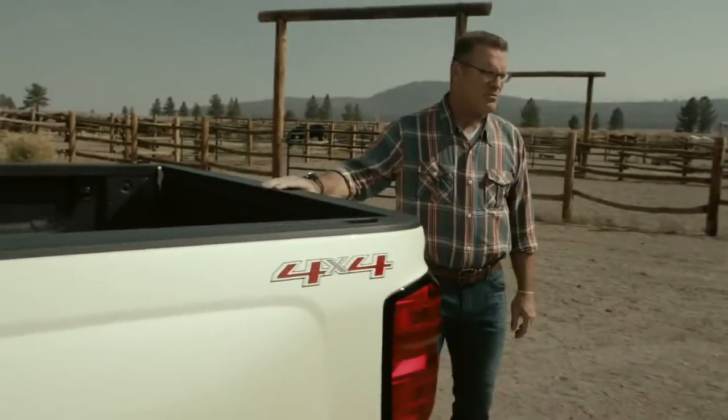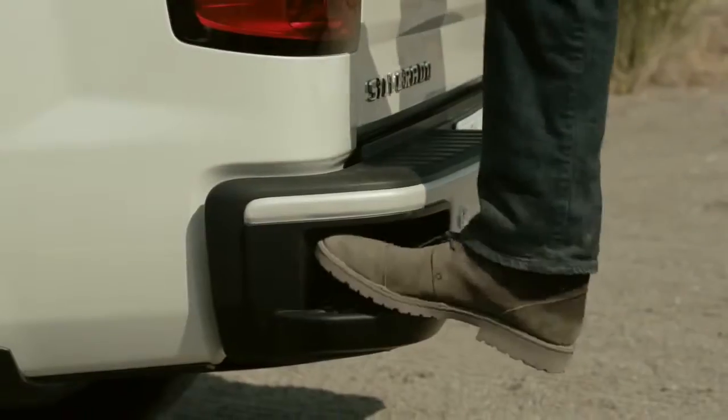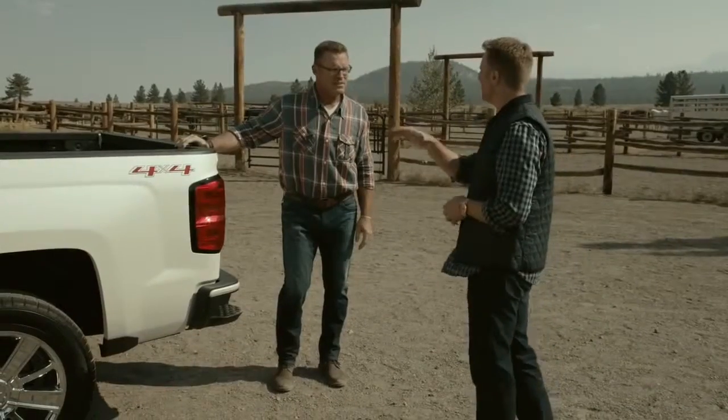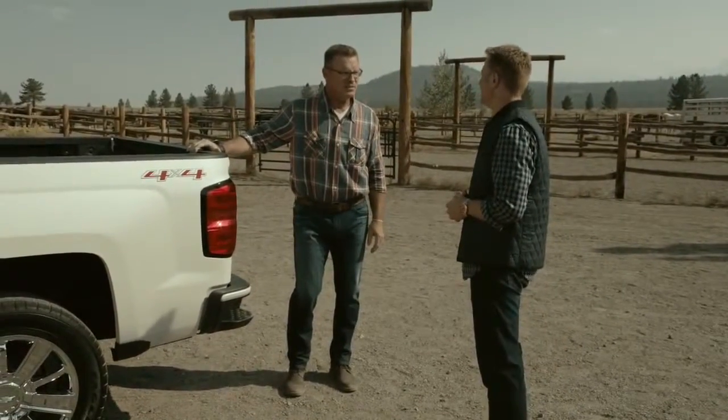With all the great features, one of my favorite features is the corner step bumper — access to the bed. I don't move like I used to. It is one of the most recognizable features we have on the truck, and rightfully so. Simple features like that make this the most innovative cargo box we've done yet.